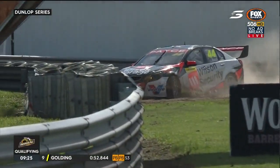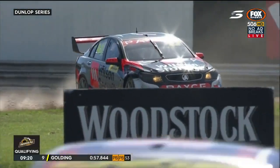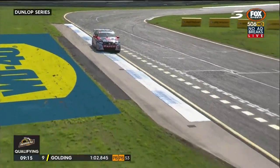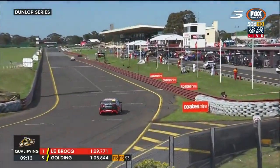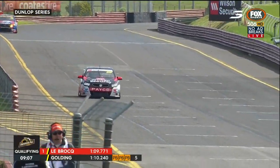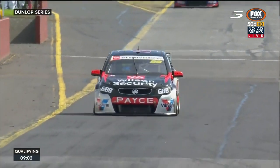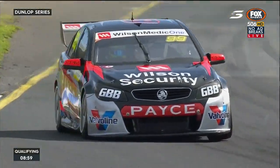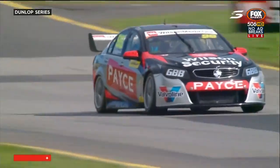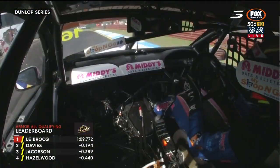We heard a big lockup at turn nine — that's Richard Muscat running off. He was following his teammate James Golding, who is on for a much better lap. We also need to keep an eye on Kurt Gostecki — he's improved but not as much as expected, up to 13th in the ex-Red Bull Commodore. Golding completes the lap and moves to P5, though his last sector was a bit of a struggle.